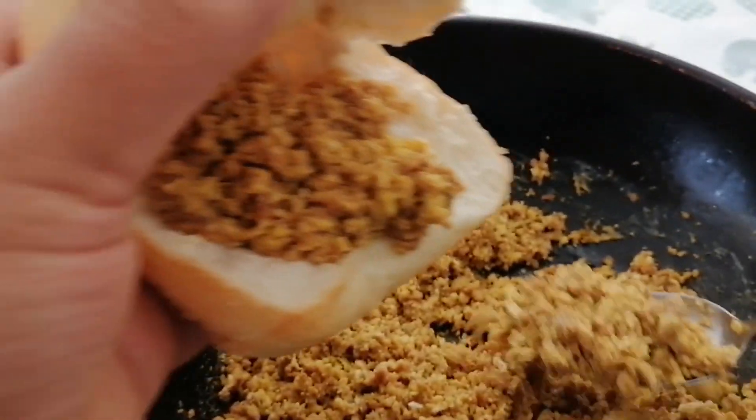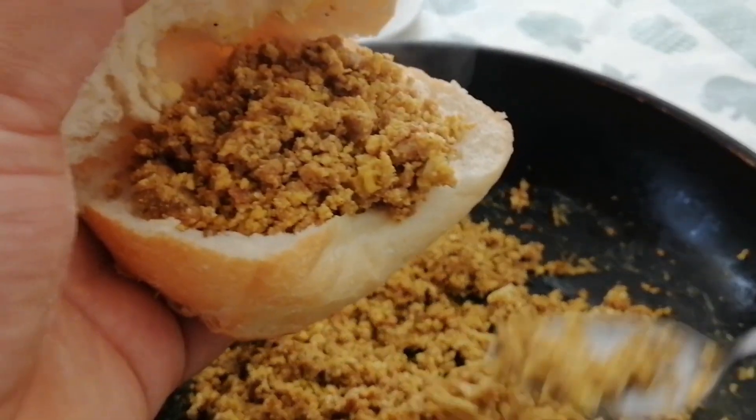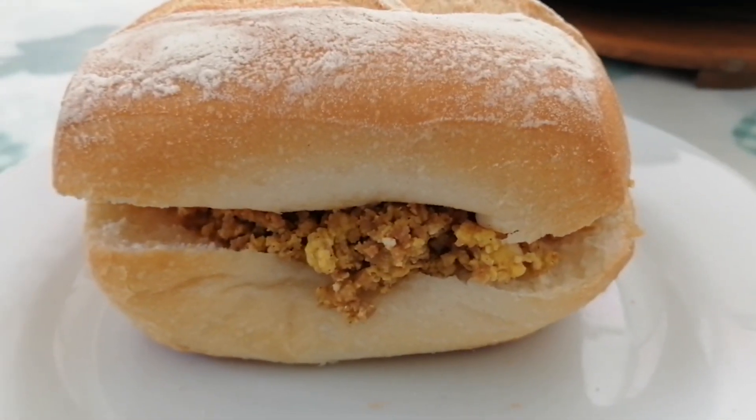Mayormente la salchicha de Huacho se consume con pan en el desayuno. Sin embargo, la ingeniosa cocina huachana la usa para el arroz chaufa y hasta hacen empanadas. ¡A su más rico imposible!